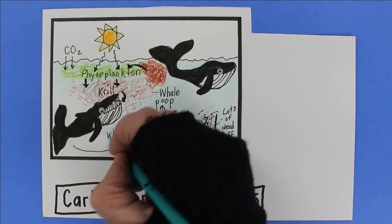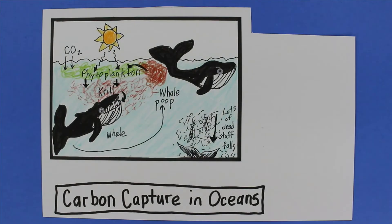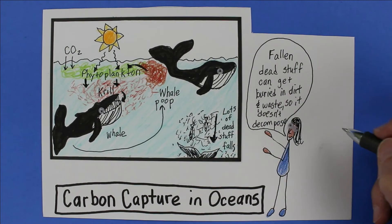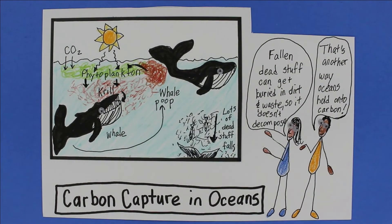And oceans can store carbon too. Lots of dead stuff falls to the ocean floor and gets buried by more dead stuff and dirt. All that carbon can be stored for hundreds, thousands, or millions of years.